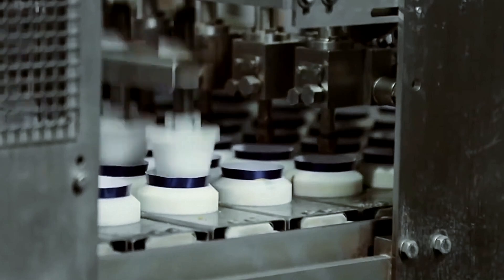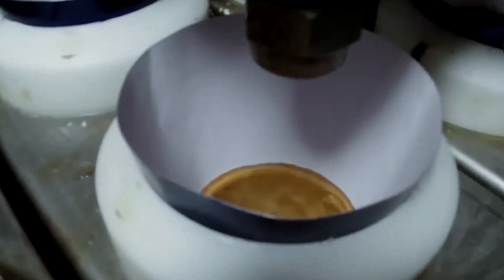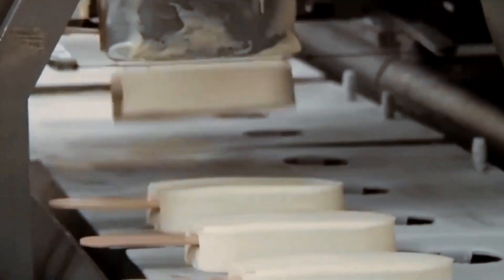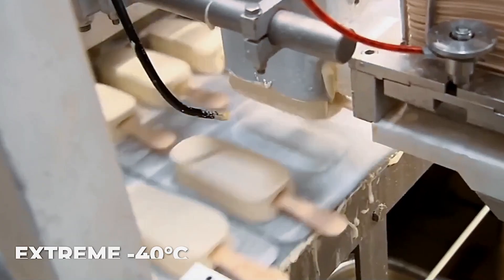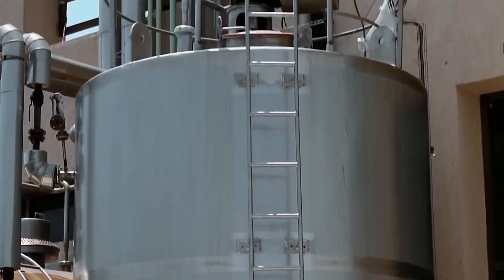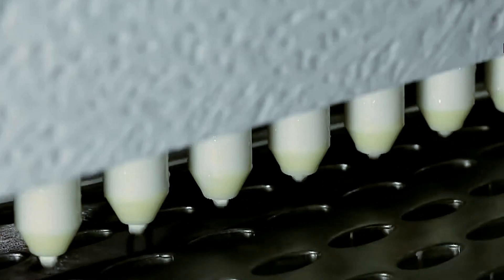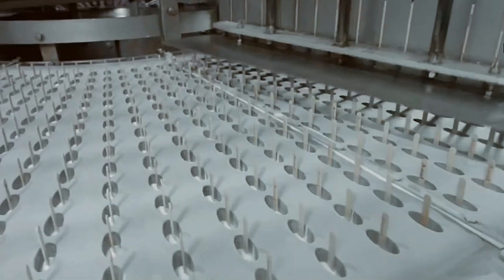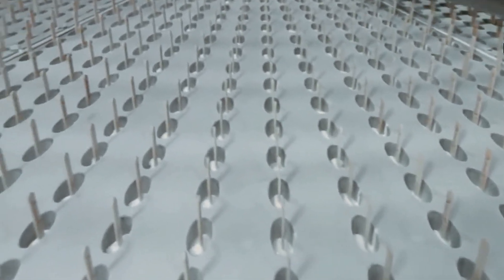Extrusion equipment forces the mixture through shaped dies to create the familiar Magnum bar form. The bars then enter a forced-air freezer tunnel, where temperatures plunge to an extreme minus 40 degrees Celsius. This flash-freezing technique achieves the perfect resistance and internal structure. The bars must freeze at precisely this rate — slower freezing would create larger ice crystals and a grainy texture.